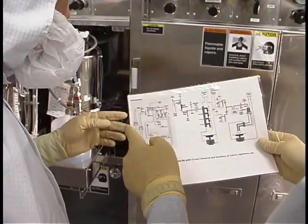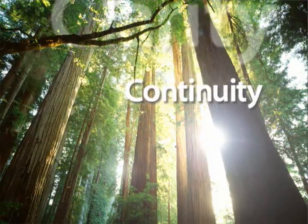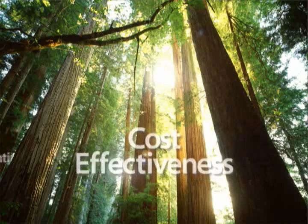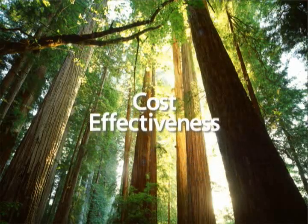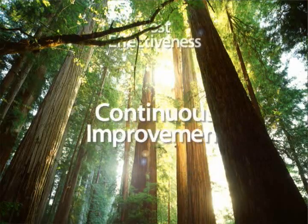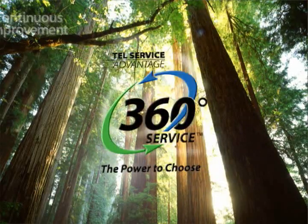Our goal is to provide the customer with four key benefits: clarity of service and spare parts offerings; continuity of support over the life cycle of your equipment; cost-effectiveness through value-added support services and cost control; and continuous improvement through partnership and collaboration.